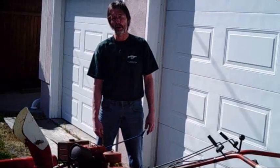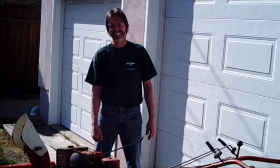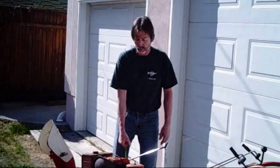Hey, this is a 1961 Simplicity walk-behind tractor. Right now I have a snowblower attached, which I can't really show you too well because we live in the Okanagan and we don't have a lot of use for them. But I can show you that it's all in working order.